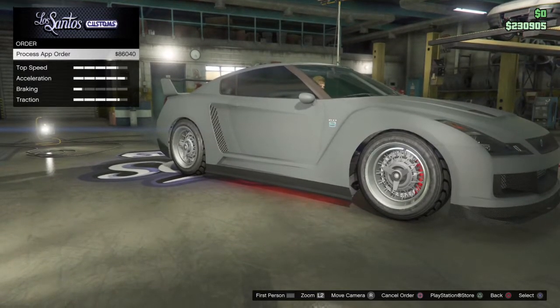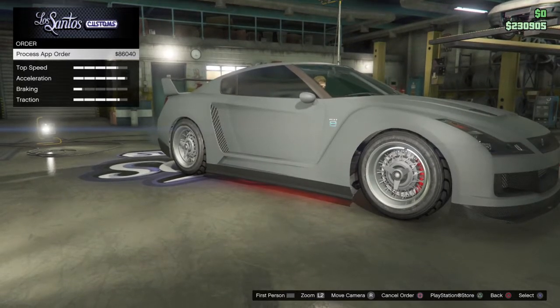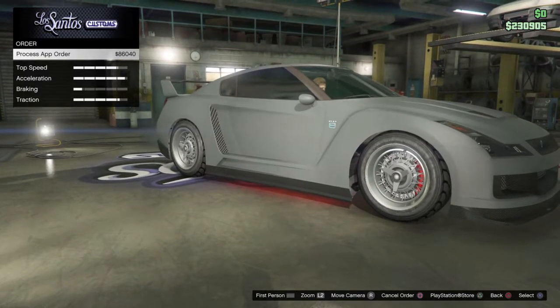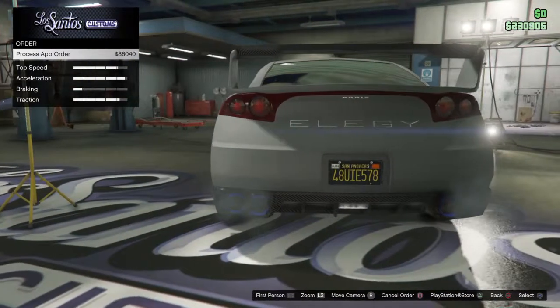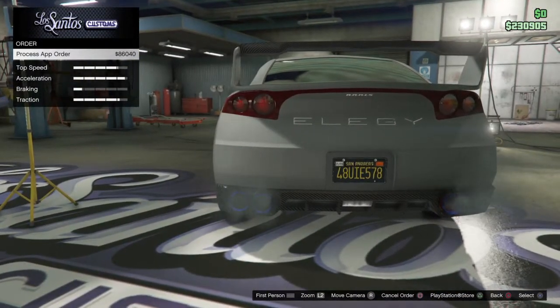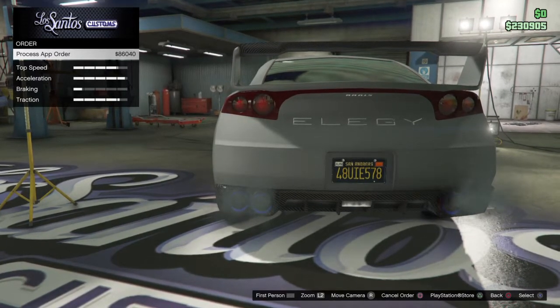You get custom rims and everything. You can customize it. Mine will say LegacyJD on it. So let's do this — this is all through the iFruit app, so you need to get your iFruit app before you can do all that I've just done.